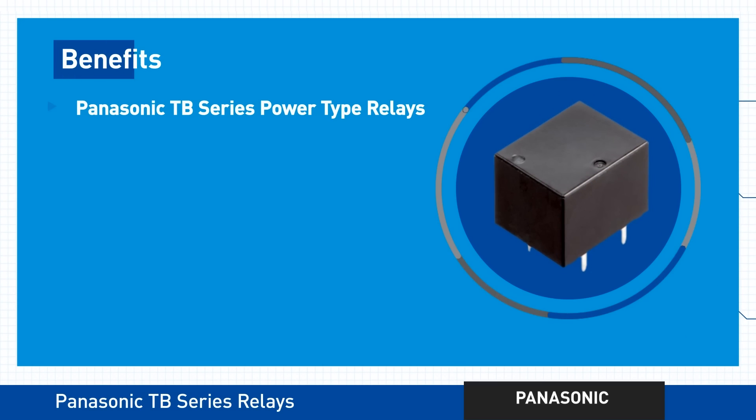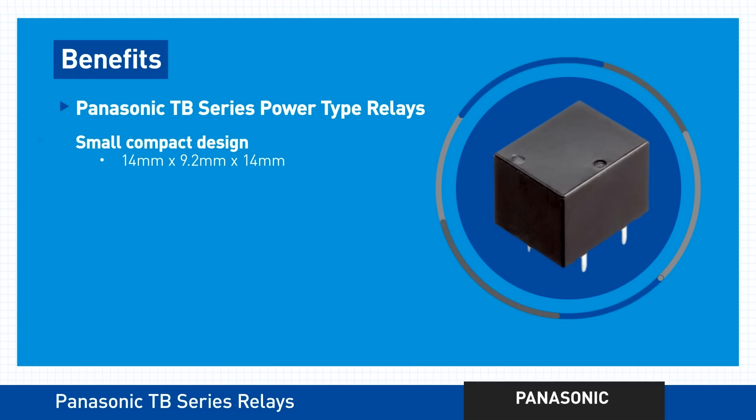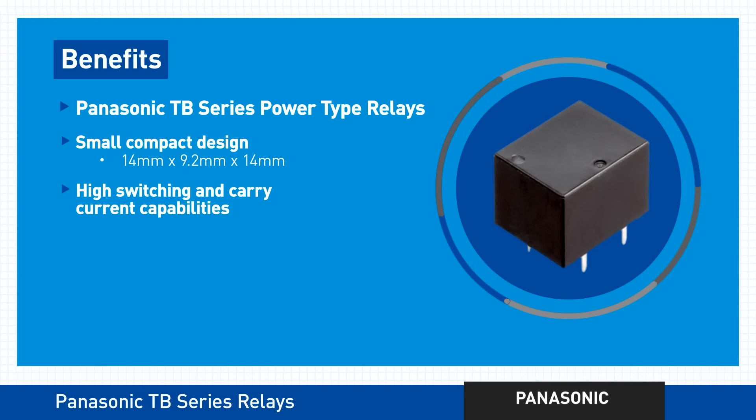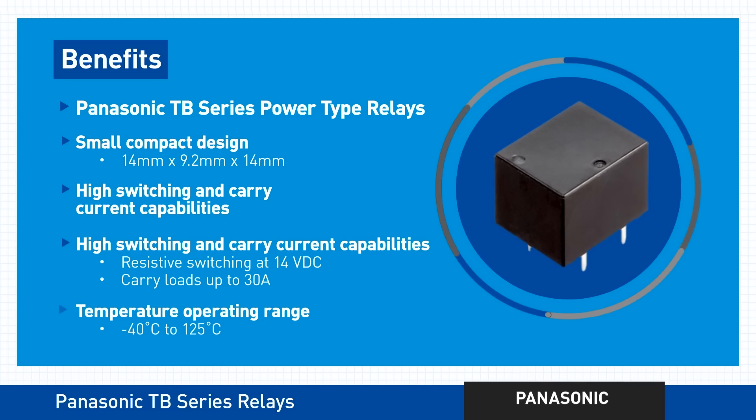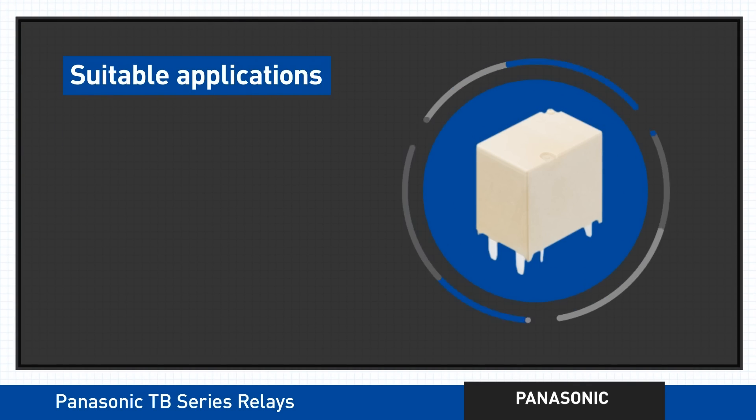The Panasonic TB Series PowerType Relays also save you significant space. Better yet, they provide the high switching and carry current capabilities you need to handle DC loads. Finally, the series can withstand automatic reflow soldering and a wide range of temperatures.